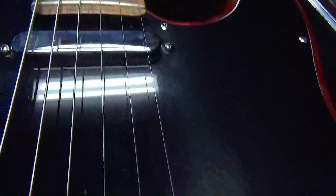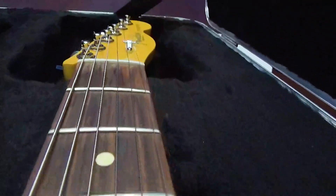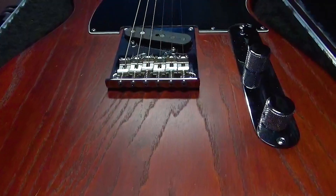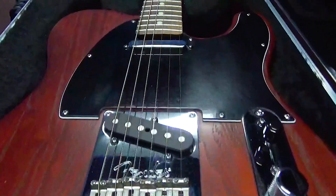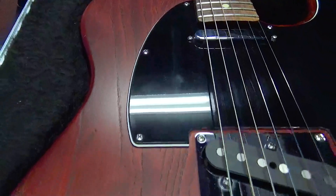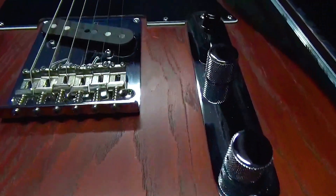Dual ultra noiseless vintage pickups and advanced wiring options provide endless tonal possibilities without hum. The sculpted rear body contours are as beautiful as they are functional. Other features include sealed locking tuning machines, chrome hardware, and bone nut, and it also includes a premium molded hard case.